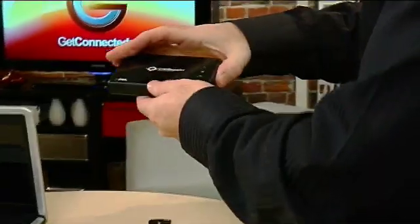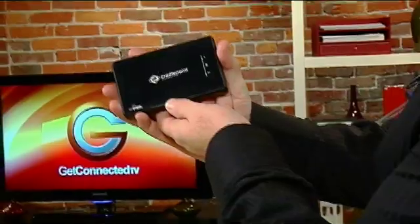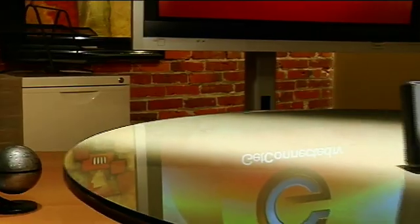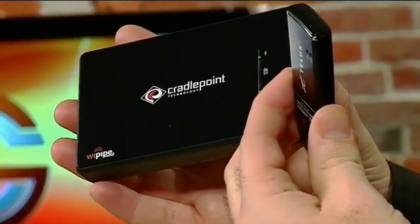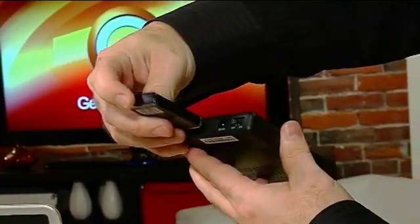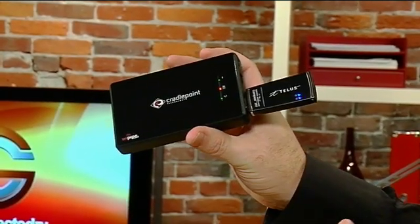Taking it a step further, if you need to connect a number of employees together and you don't have that wired internet cable, you can have a look at something like this. It's from CradlePoint, and this is their PHS-300. It's a personal hotspot, and it works in conjunction with USB air cards — they've got a number of compatible ones you can check on their website. Essentially, what you do is plug your air card into the side of this unit, and you've got a personal wireless Wi-Fi hotspot. It's wireless B and G, so you can get high speed, and it uses what they call Y-pipe technology.